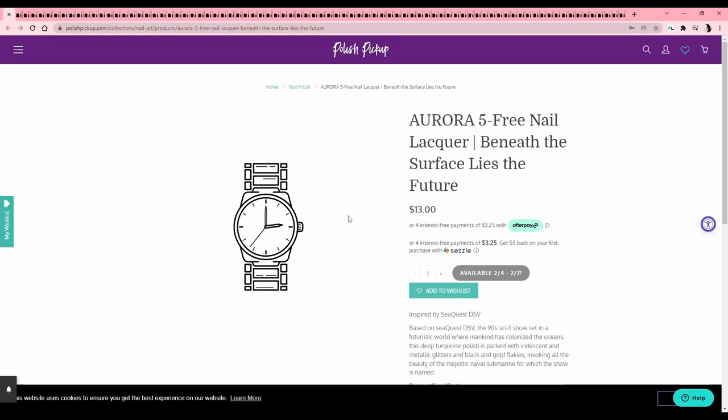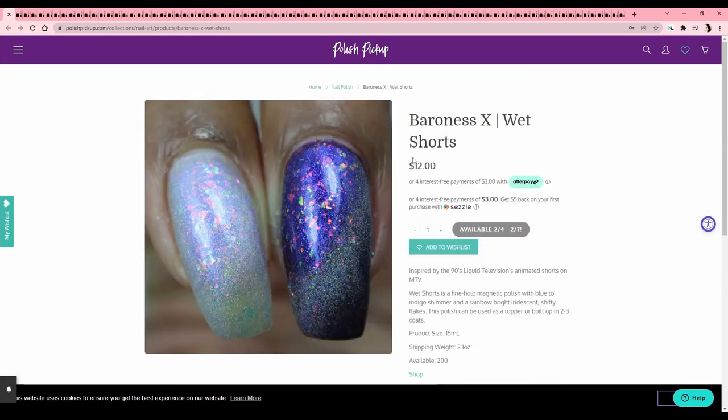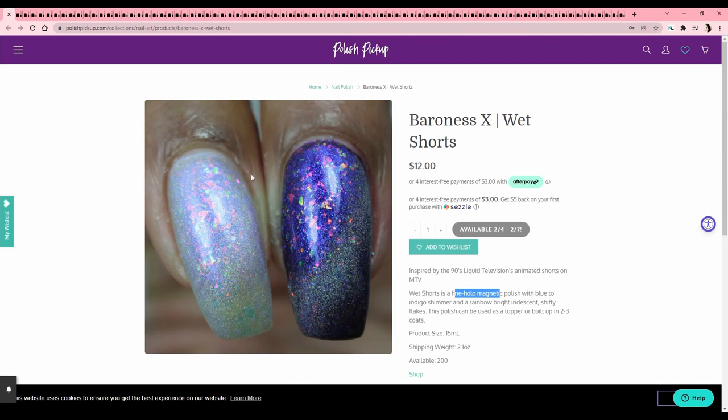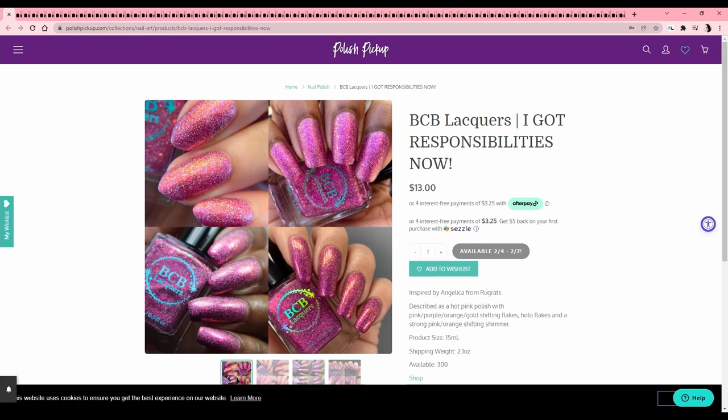Baroness X — 'Wet Shorts' — '90s liquid television animated shorts on MTV,' which is why I don't know what it is. It's a fine hollow magnetic polish with blue-to-indigo shimmer — kind of a topper situation. It looks like a silvery one over a deeper color. I have a lot of flaky toppers so I don't need any more.